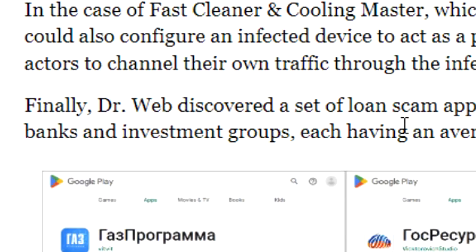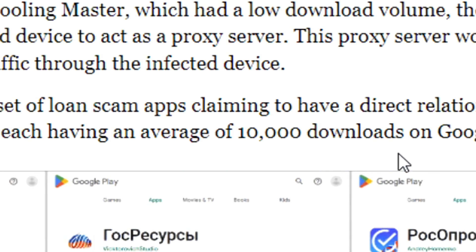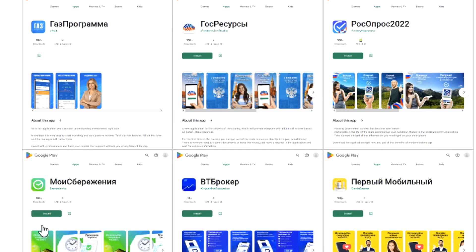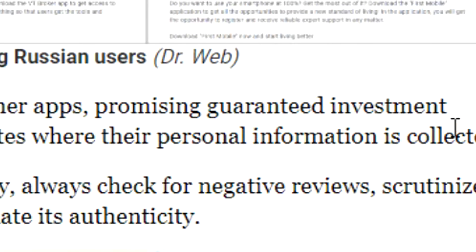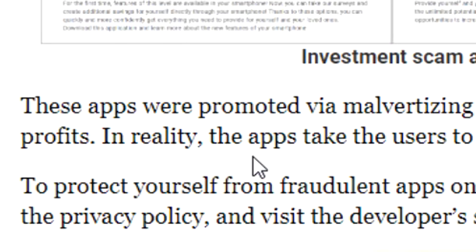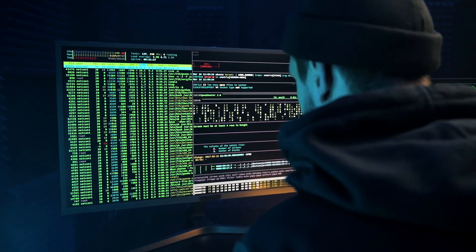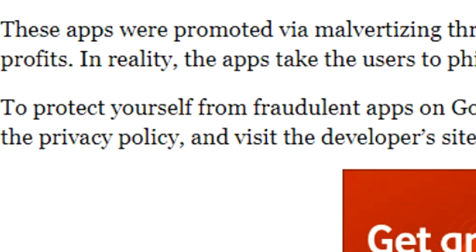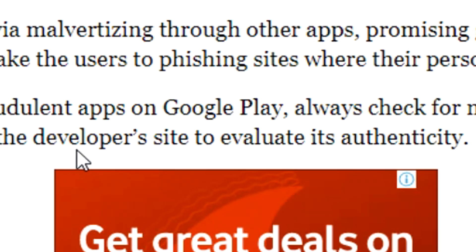Finally, DrWeb discovered a set of loan scam apps claiming to have a direct relationship with Russian banks and investment groups, each having an average of 10,000 downloads on Google Play. These apps were promoted through other apps promising guaranteed investment profits. In reality, the apps take users to phishing sites where their personal information is collected. To protect yourself from fraudulent apps on Google Play, always check for negative reviews, scrutinize the privacy policy, and visit the developer's site to evaluate its authenticity.